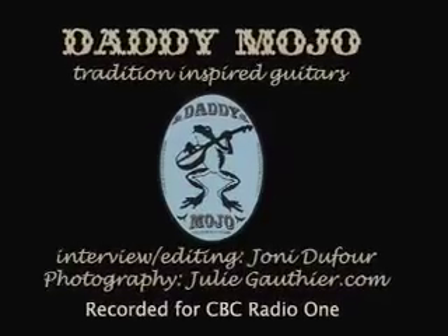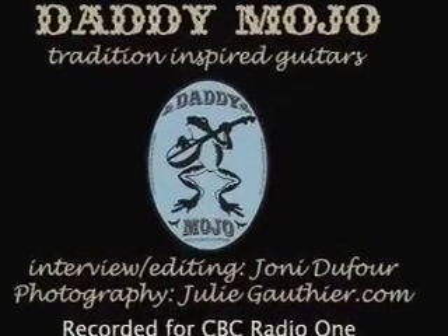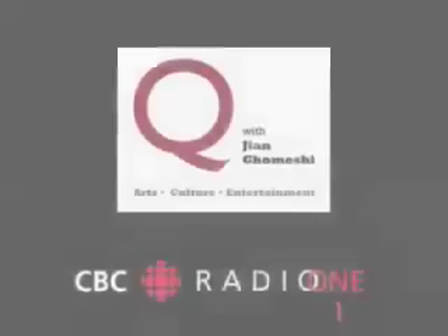Hi there, hello, how are you? Happy Thursday, I'm Gian Gomeshi, and this is Q.